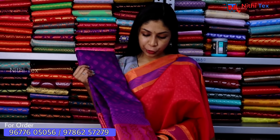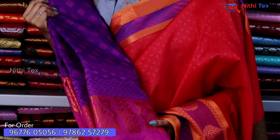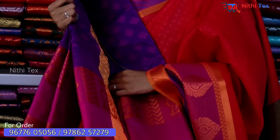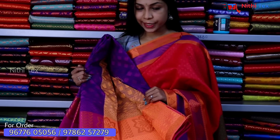You can see a purple color sari with border and borderless options. You can use a copper design and a contrast with a yellow shade, and 3D emboss work. A running blouse is included. Visit our website at www.nithitex.com for reselling support and wholesale trade.